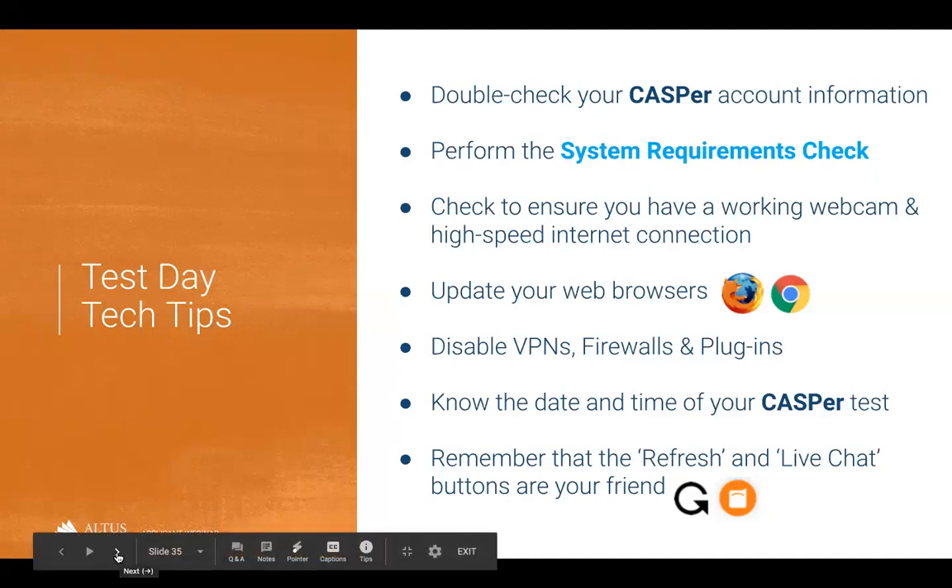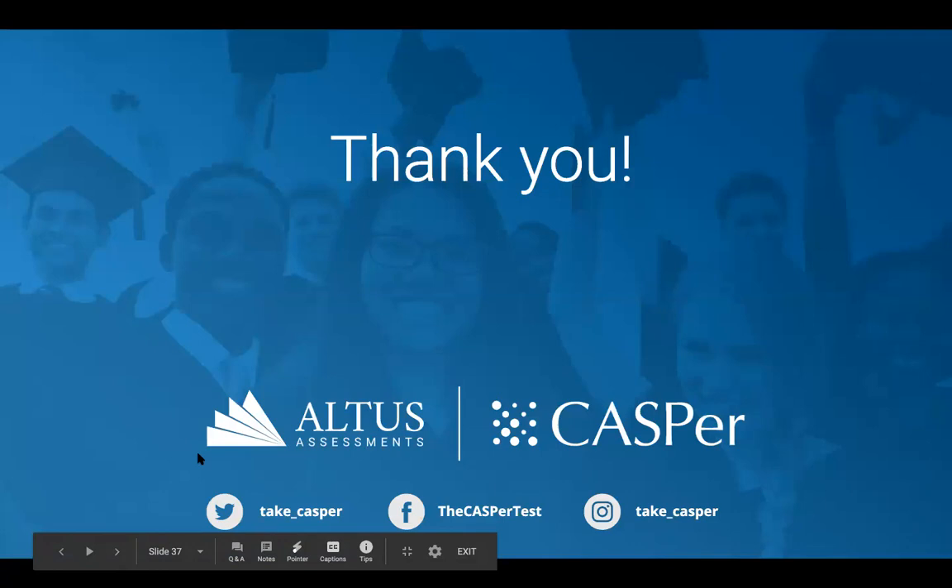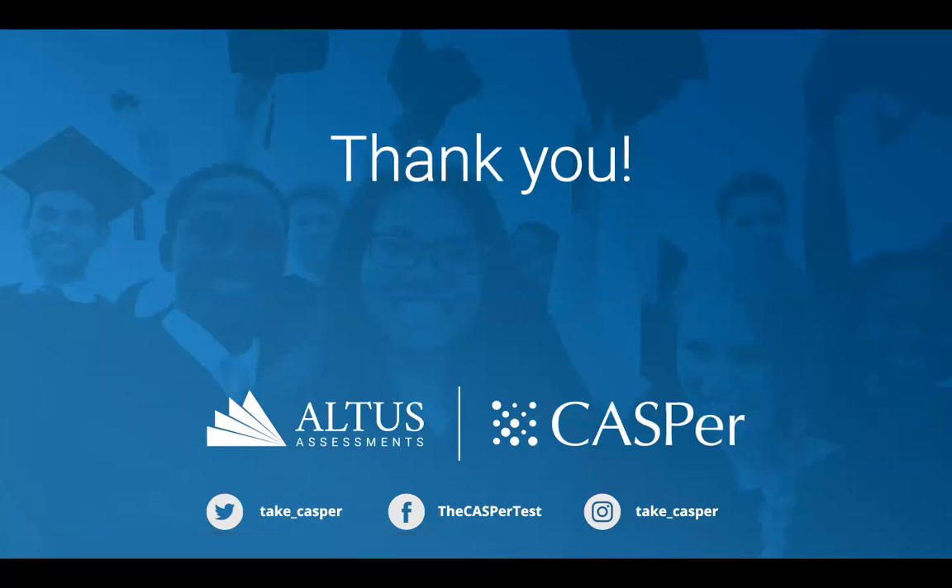Thanks so much for listening and best of luck on your CASPer tests. To wrap up: CASPer helps give a more holistic picture of you, increases diversity and access, and it's evidence-based. The webinar recording and answers to your questions will be posted by our team. Please connect with us at support@takecasper.com or use the chat bubble with any questions or feedback. Good luck on all your applications and on your CASPer test this season.